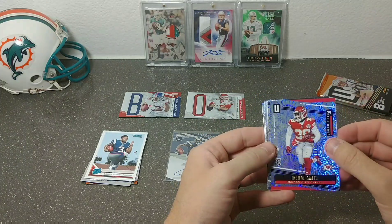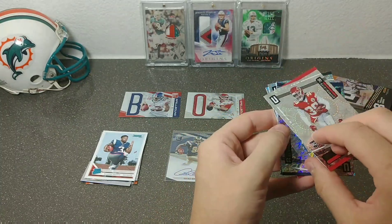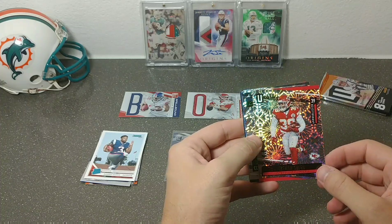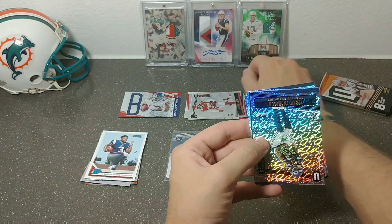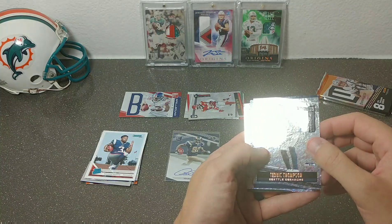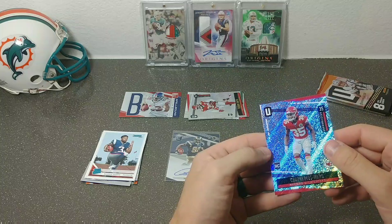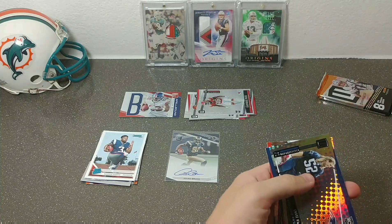No way — Tremont Smith! I know this is numbered but what is this? Fireworks! Super short print, three out of five! ThraiceRoni, you know this is coming to you too. That is a sick-looking card. I did one previous box of Unparalleled and wasn't too impressed — didn't get any fireworks, my lowest number was out of 150. We also got Tedrick Thompson, AJ Brown rookie, Aaron Rodgers base, and Shavaris Ward rookie.